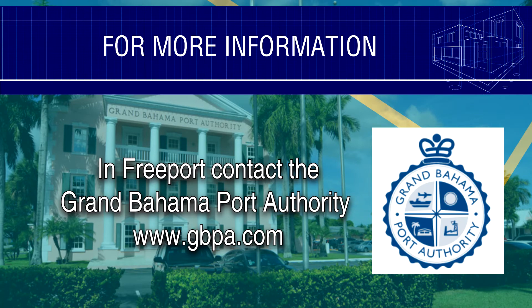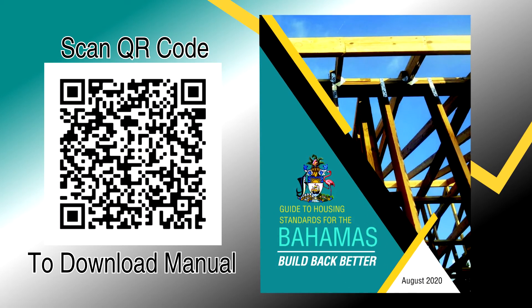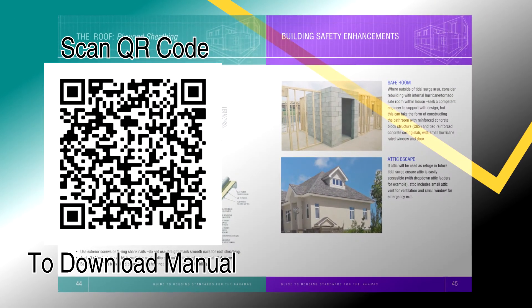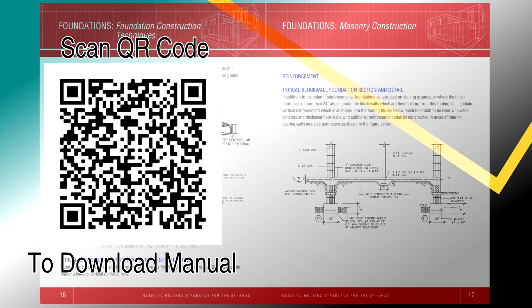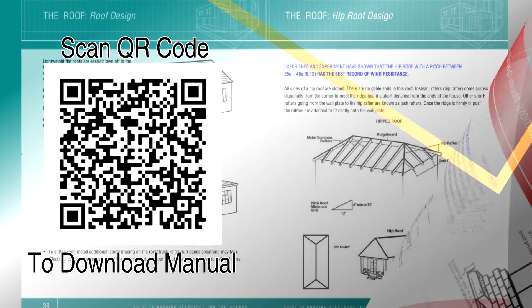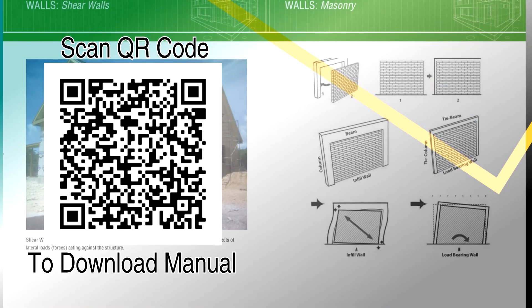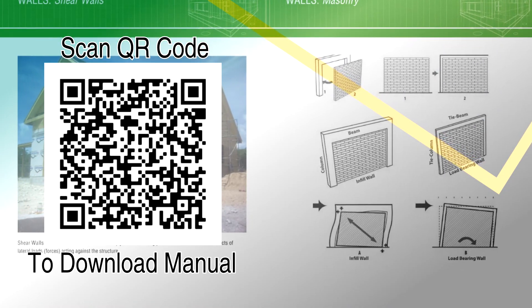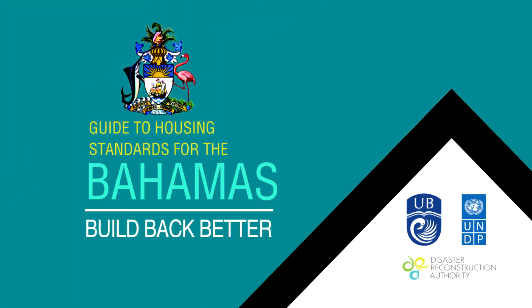Please see your local building control officer for more information and help. To help homeowners and builders, we've developed the Build Back Better Manual and made it free to everyone. This guide to the Bahamas Building Code provides clear instructions and illustrations for building a typical single-story home to ensure resilience against future hurricanes and storm surges. Please look in the video description for the link to download your digital copy or the locations where you can pick up a physical manual.